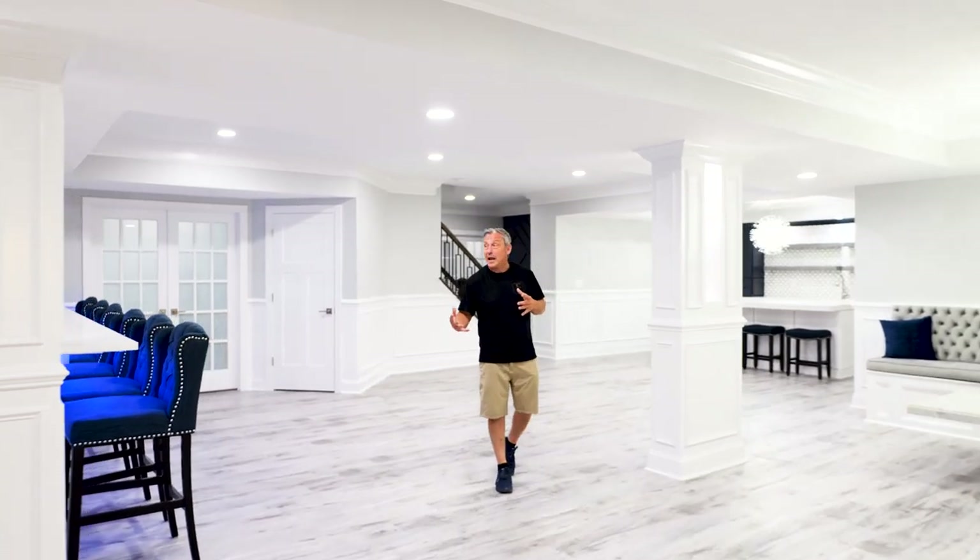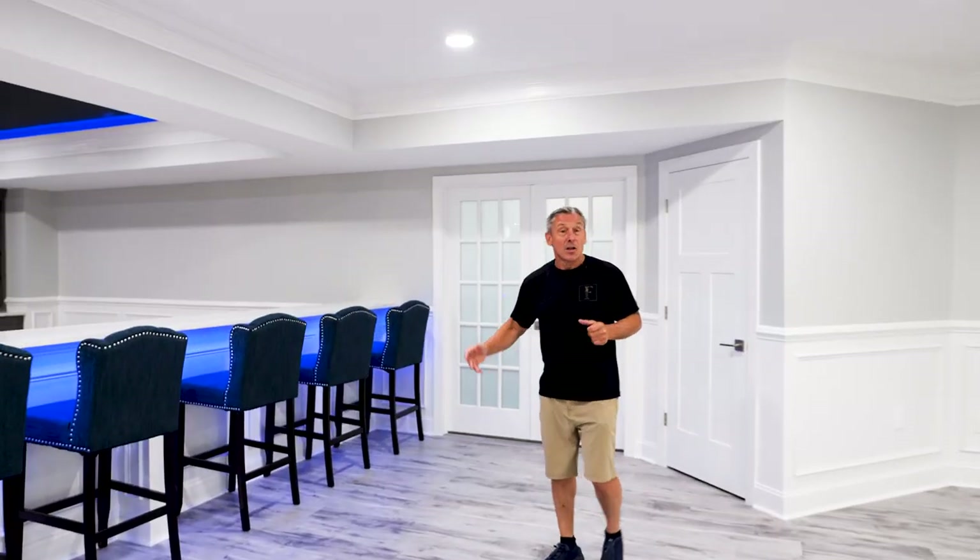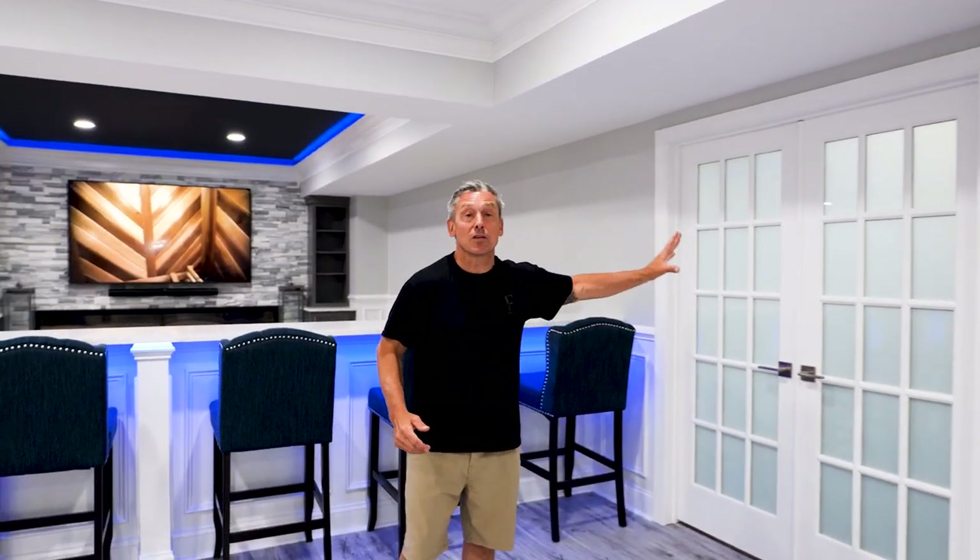You want to talk about entertaining and hanging out? Back side of that theater — we got like six more bar stools right here. And then this door leads back behind the stairs into the gym.